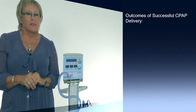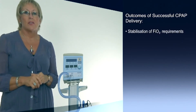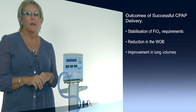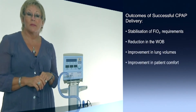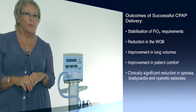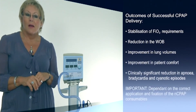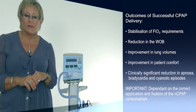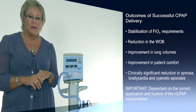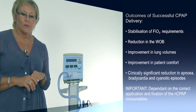The outcomes of successful CPAP therapy are demonstrated by stabilisation of oxygen requirements, reduction in the work of breathing, improvement in lung volumes, improvement in patient comfort, and clinically significant reduction in apnea, bradycardia and cyanotic episodes. However, the successful outcome of nasal CPAP therapy is also dependent on the correct application and fixation of the nasal therapy consumable.